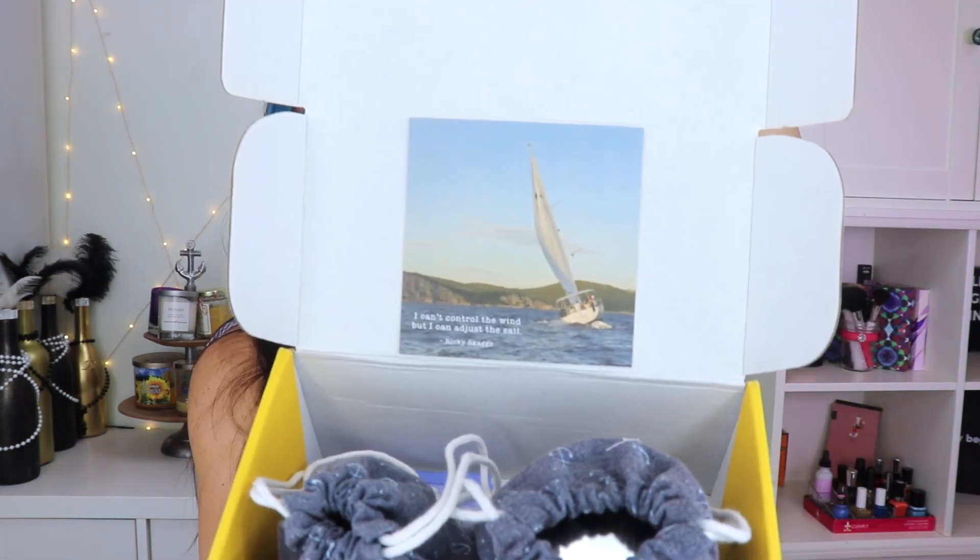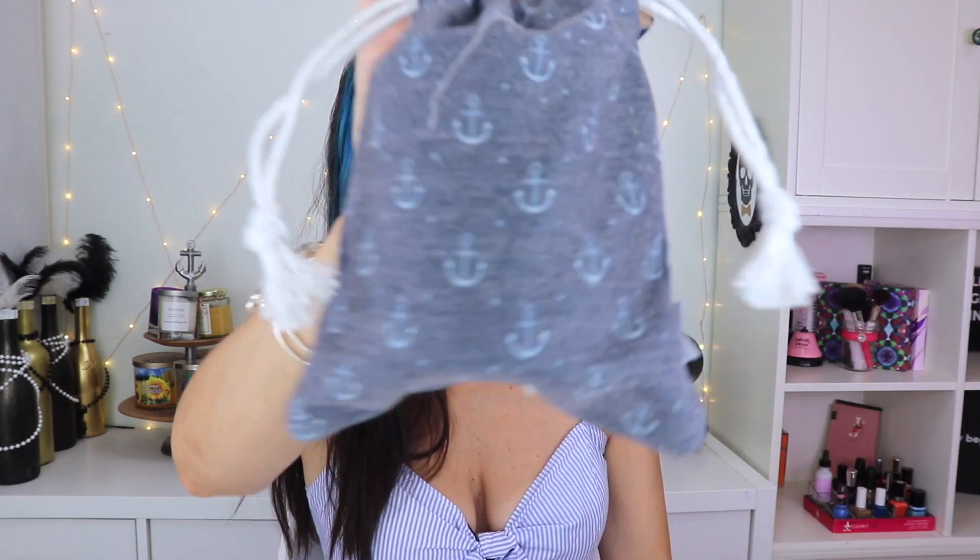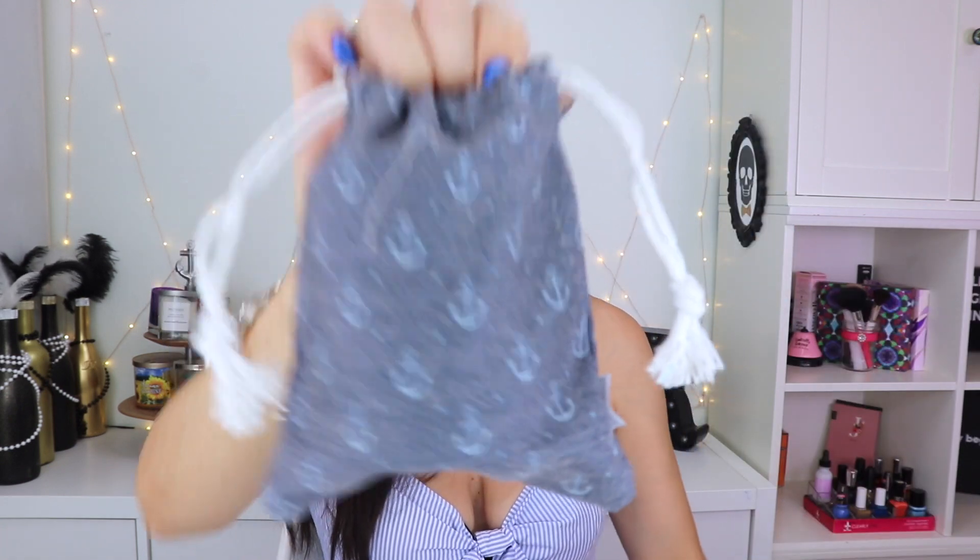This is the August box and you can see there's a little sailboat up there and it says, 'I can't control the wind but I can adjust the sail' — Ricky Skaggs. I have my little candles and I love these little bags they come in, so cute with the little anchors on them. I just love them, I think they're so adorable.